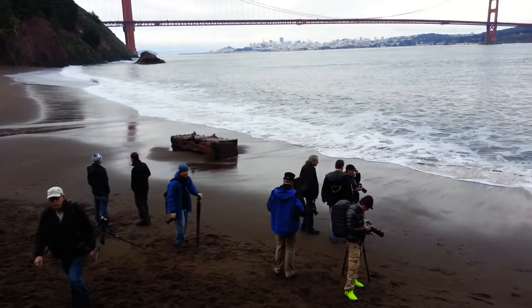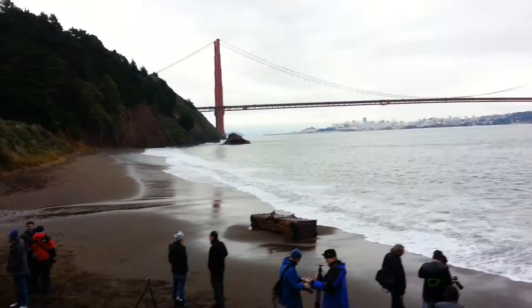Here we are on the last day of the Long Exposure San Francisco photo walk. We shot the Golden Gate from Kirby Cove this morning. We had a lot of people set up right in this area — you can see all those footprints.